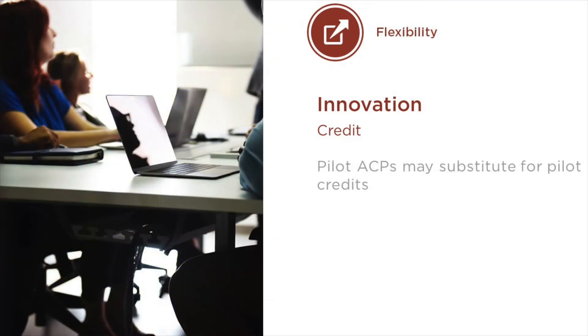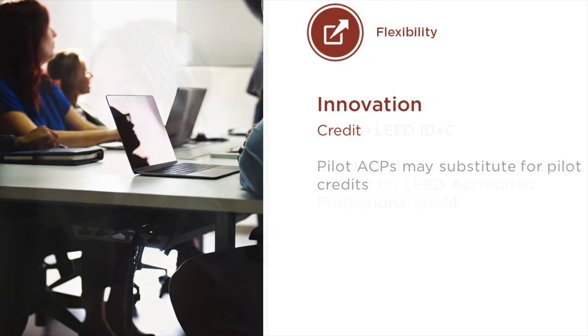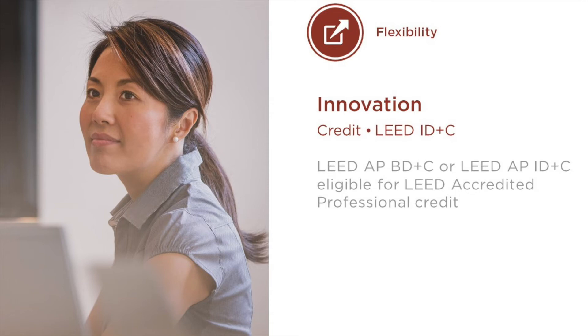We've also clarified that pilot alternative compliance paths, or pilot ACPs, may substitute for pilot credits when projects attempt to earn all five points, given that pilot ACPs play a similar role in helping USGBC test new options for the rating system. Finally, in LEED version 4.1 for interior design and construction, we now allow project participants who are LEED-accredited professionals with either a building's design and construction specialty or an interior design and construction specialty to count towards the LEED-accredited professional credit.